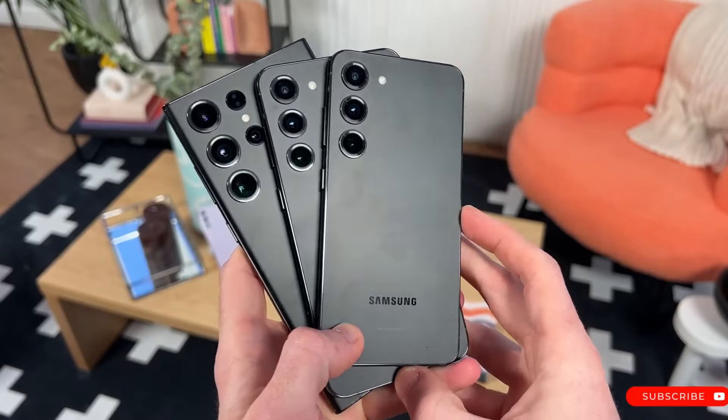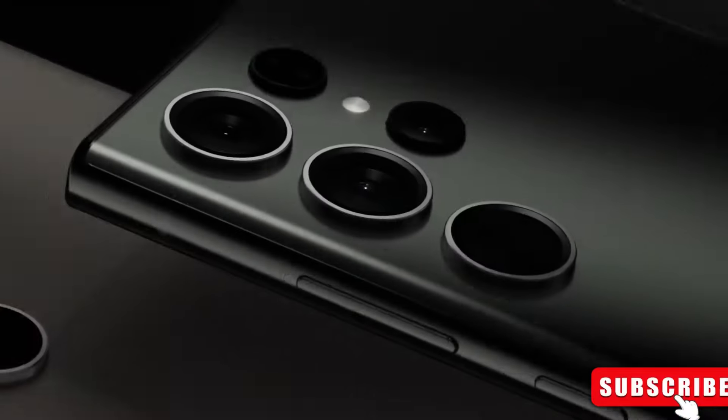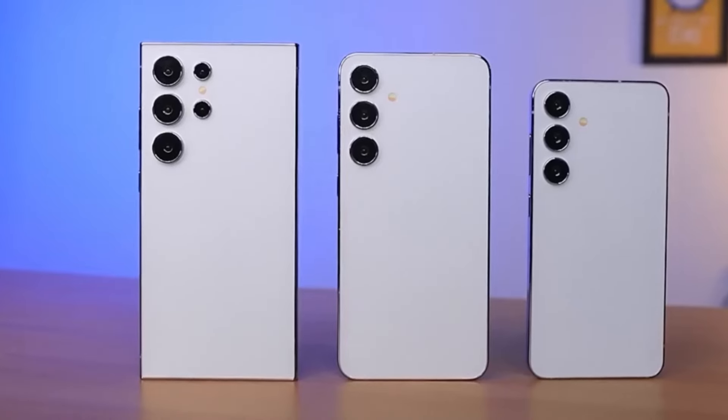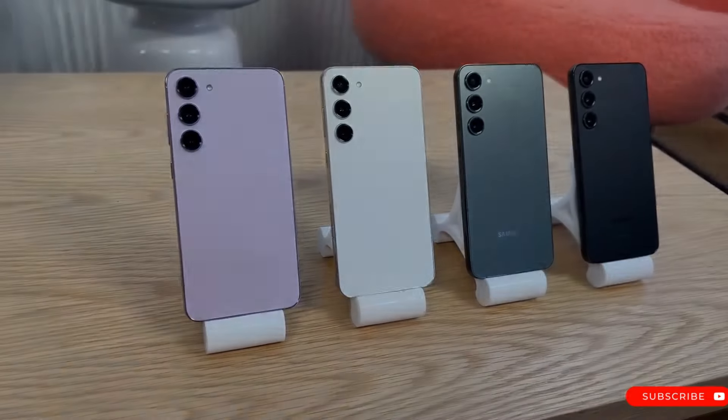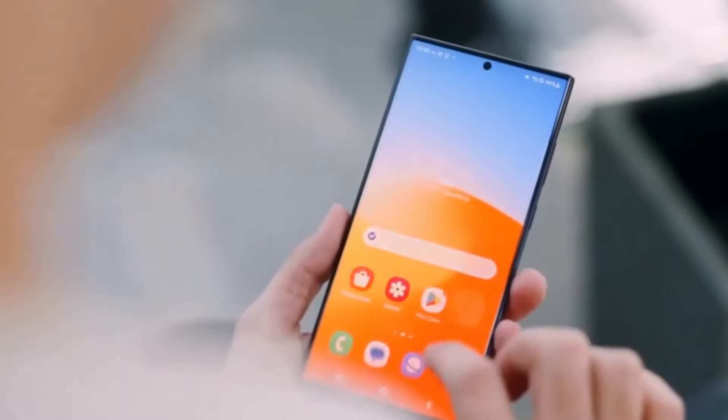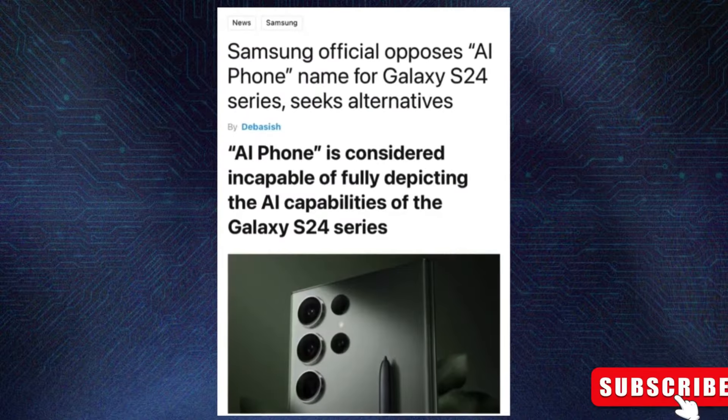The Samsung Galaxy S24 series is launching on January 17, 2024, and it's shaping up to be a game-changer. This lineup includes the Galaxy S24, S24+, and the high-end S24 Ultra, and they're all about smart AI features.